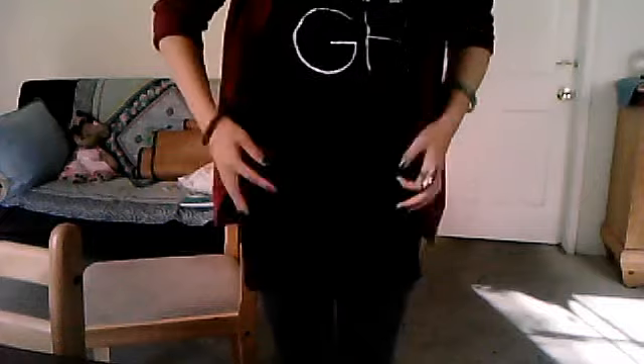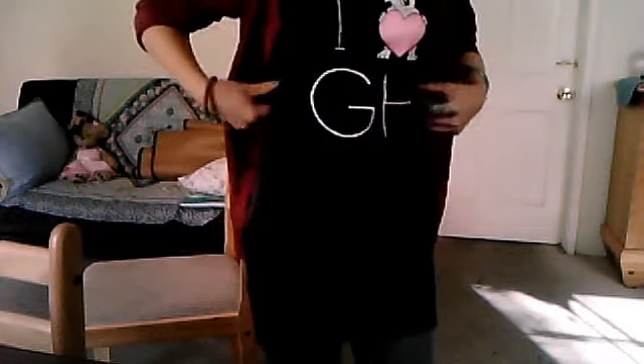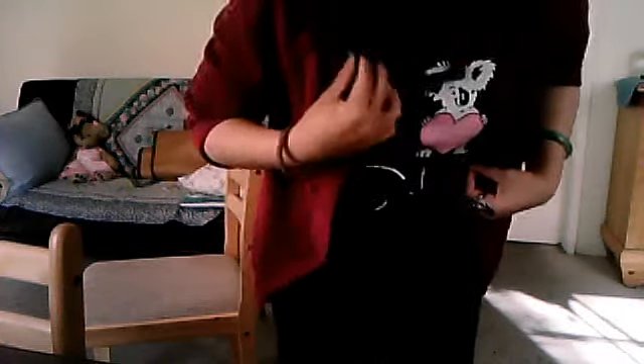This is the simple outfit of the day that I used to put on. This shirt I got from Gilly Hicks, and it says 'I love Gilly Hicks,' and I really love it.